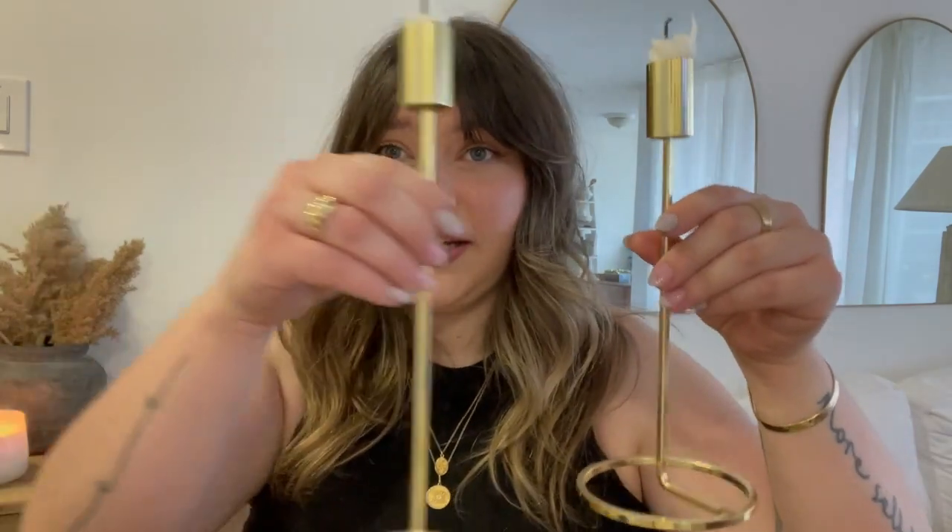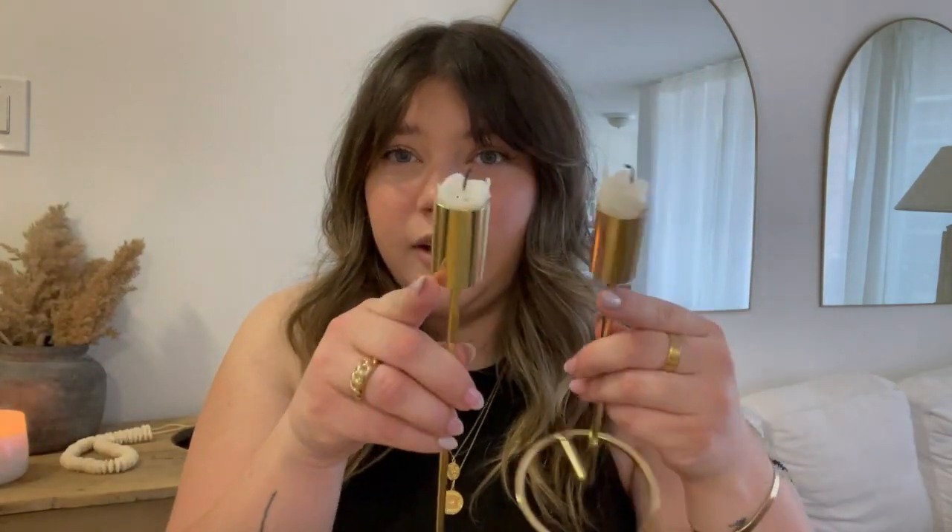The next things are these super cute candlesticks or candle holders from Structube. I was doing an online pickup and saw these — they were only seven dollars each. I had been eyeing similar ones at Indigo for like 30 or 40 dollars each. The Chapters ones had a different bottom but were way more expensive, so when I saw these I picked them up immediately. One is taller than the other, and I've clearly burned the heck out of the candles in them.